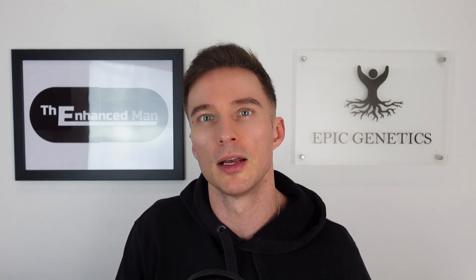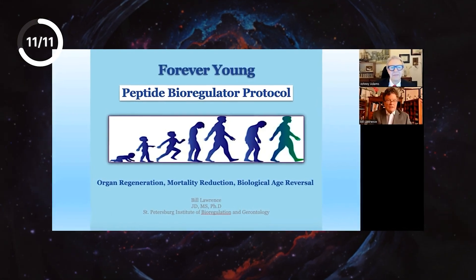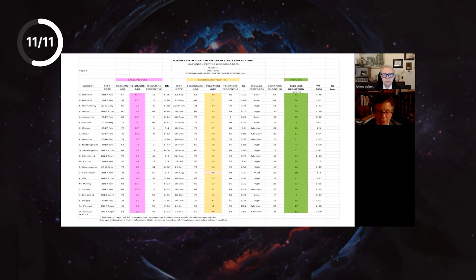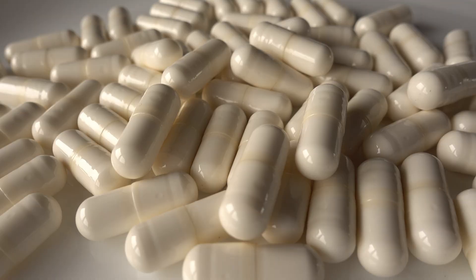With bioregulators, it can take weeks to months to really take full effect, so it's something you want to look at as a long-term trend. Dr. Bill Lawrence has been looking at people's epigenetics and telomere length and has been seeing some great improvements using a range of different bioregulators, and I'm going to be keeping an eye on his research.